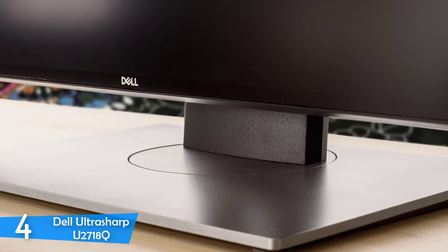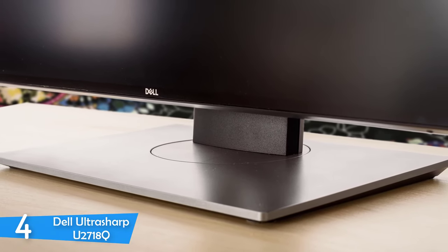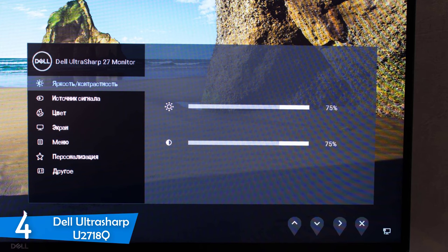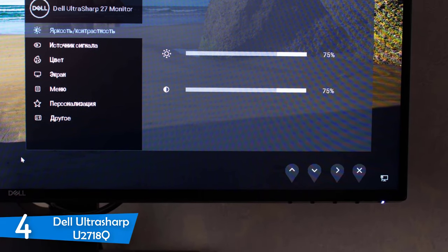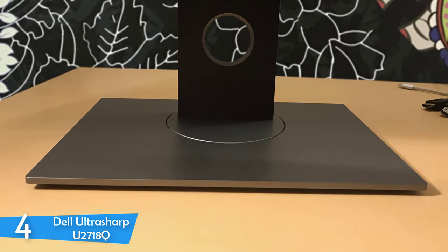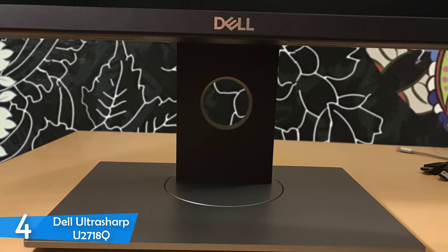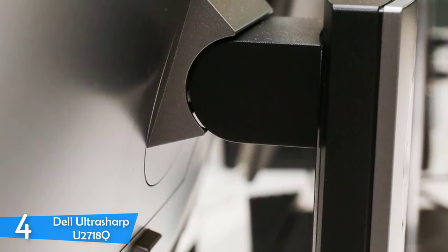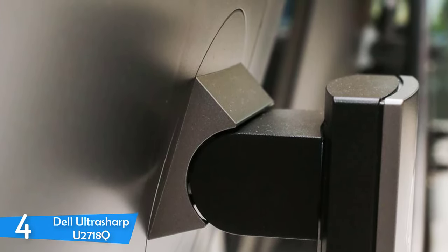The Dell UltraSharp U2718Q delivers a pretty interesting design that's very understated and minimalistic. It features a bezel-free design with just slim borders that are equal on top, bottom, and sides, making it the centerpiece of your studio. It's extremely sleek, refined, and very thin — even if you wall mount it, it won't pop out that much. In terms of connectivity, it comes with two USB 3.0 ports on the left side, and on the I/O panel on the back, it has a DisplayPort 1.2, a Mini DisplayPort 1.2, an HDMI port, and three more USB ports. The base features cable management solutions and amazing adjustability for the most comfortable and stable setup.